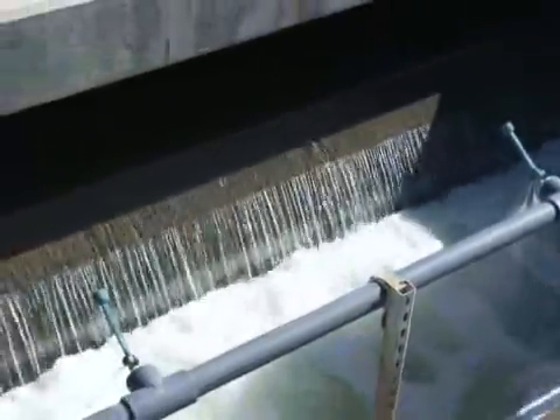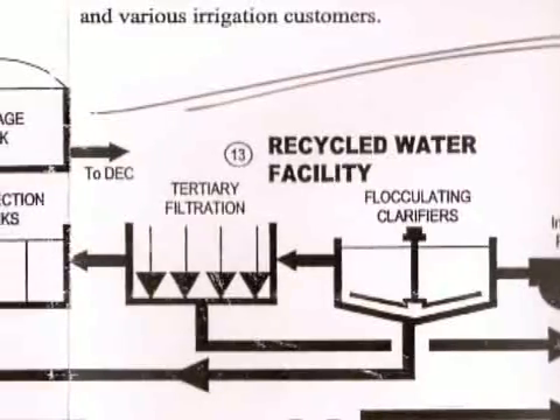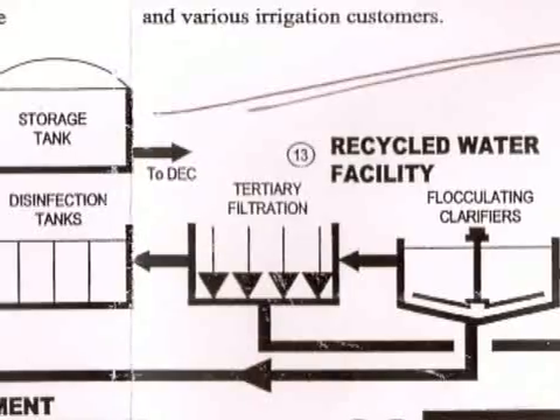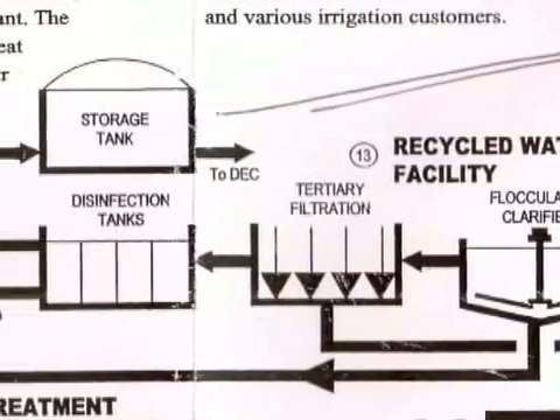Some of the water gets recycled through an additional treatment step — a tertiary process that uses flocculation, filtration, and disinfection to further remove bacteria and fine solids from the water.